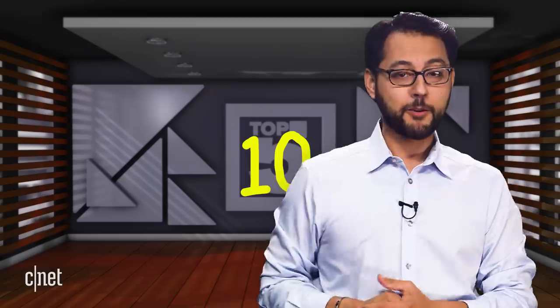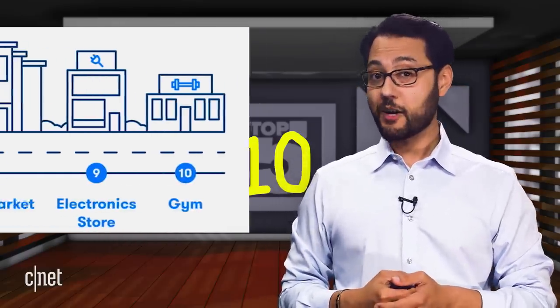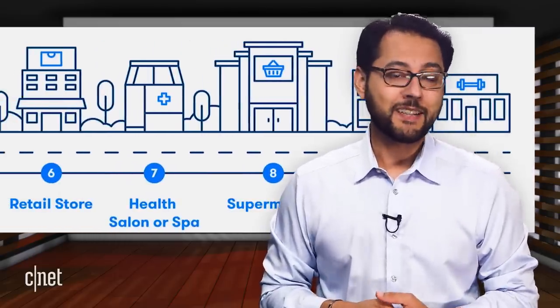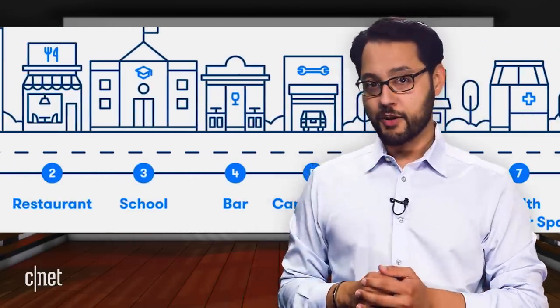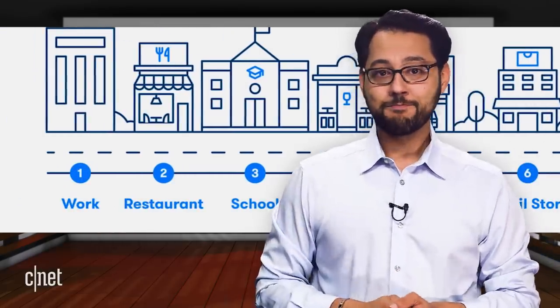These are the top 10 most popular trips taken by early riders. Number 10: the gym. Number 9: the electronics store. Number 8: the supermarket. Number 7: health salon or spa. Number 6: a retail store. Number 5: a car repair shop. Number 4: the bar. Number 3: school. Number 2: the restaurant. And the number 1 most popular trip taken by early riders is to work. Thanks, countdown guy.